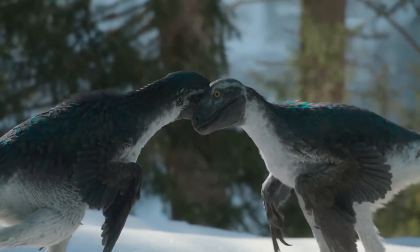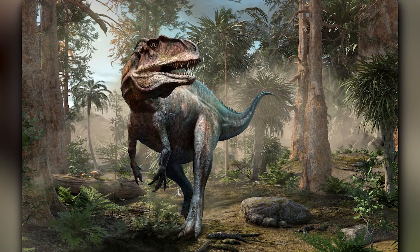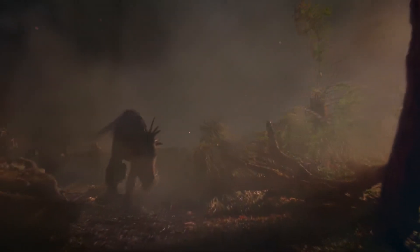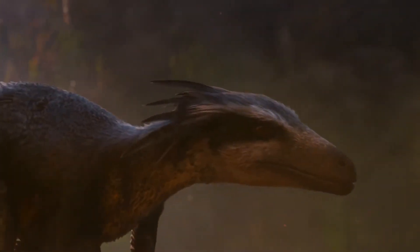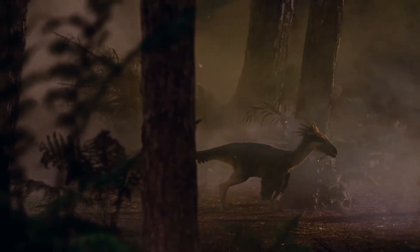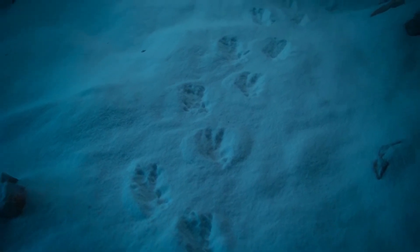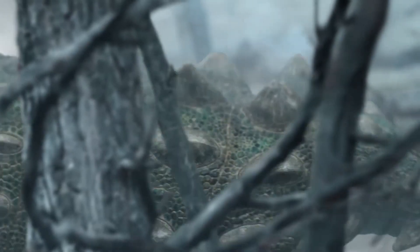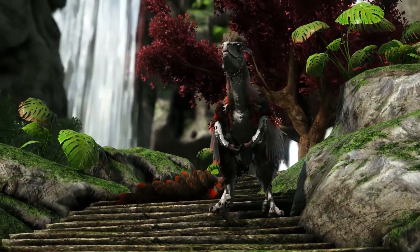Deinonychus shared its habitat with a diverse range of dinosaurs, including other theropods like Allosaurus and Acrocanthosaurus, as well as herbivorous dinosaurs such as sauropods and ornithopods. As a skilled and agile hunter, it likely used its sharp teeth, senses, and claws to ambush prey from dense vegetation. Its speed, keen eyesight, and accurate hearing gave it the advantage it needed. Like many dinosaurs, it also had to contend with environmental challenges such as changing weather, food and water availability, and interactions with other species.